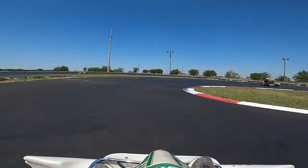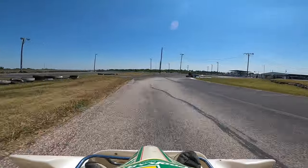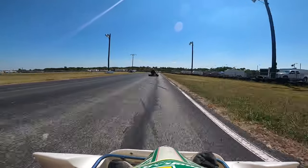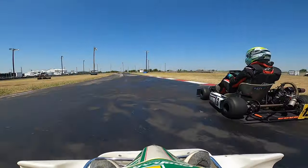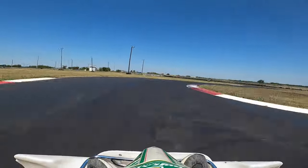Coming up to the first pass, this guy in front of me is quite far ahead, so I thought it was going to take me a while to catch up to him. But coming up to turn seven, I must have been braking way later than him because I just came up to him and rocketed past him. That was a good pass.